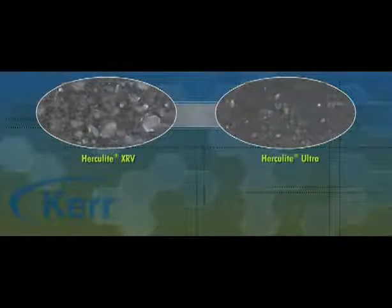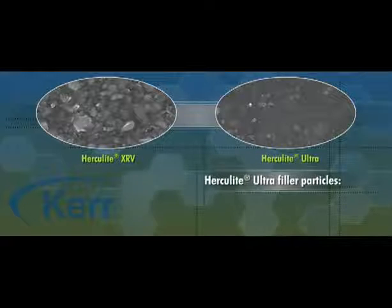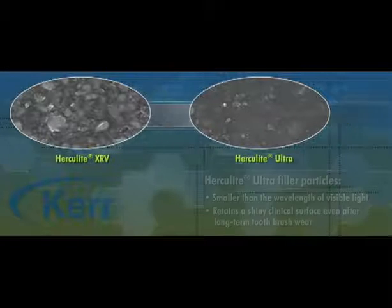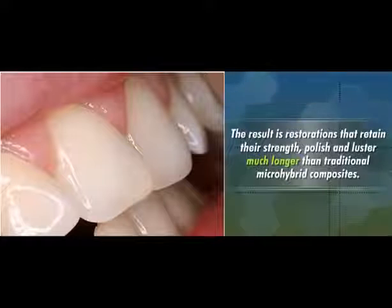As we can see in these photos, the Herculite Ultra filler particles are even smaller than the Herculite XRV particles. In fact, Herculite Ultra filler particles are smaller than the wavelength of visible light. This allows the restoration to retain a shiny clinical surface even after long-term toothbrush wear. The result is restorations that retain their strength, polish, and luster much longer than traditional micro-hybrid composites.